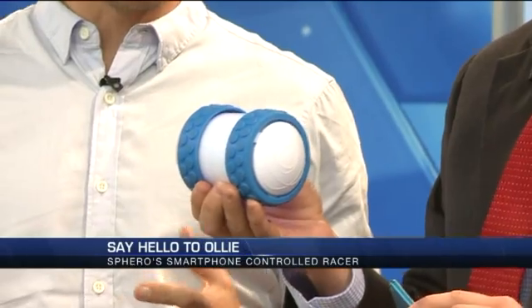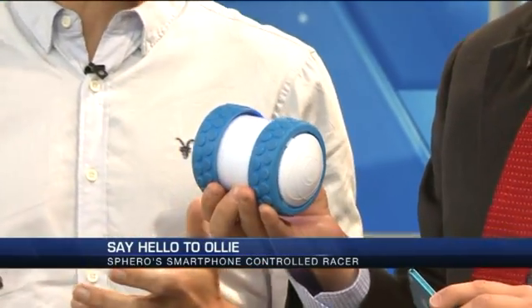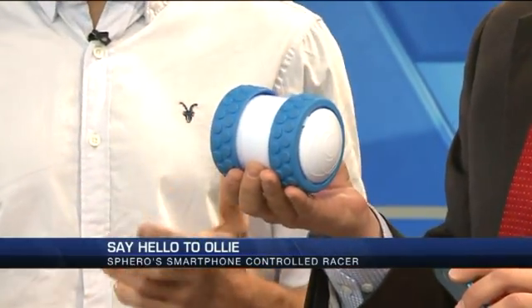So what the heck is this all about? It's essentially like a remote controlled car, but not quite — but cooler, because it's app controlled so we can do all kinds of crazy stuff with it. It's all about fast driving and cool tricks, kind of like Tony Hawk skateboarding in a robot.